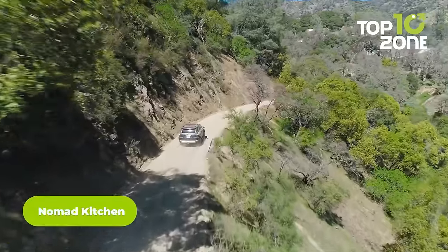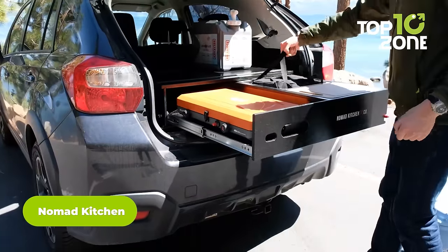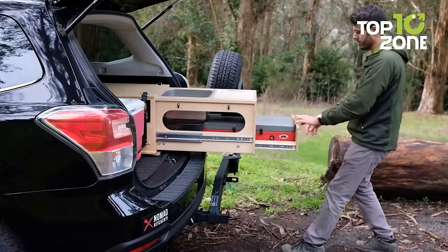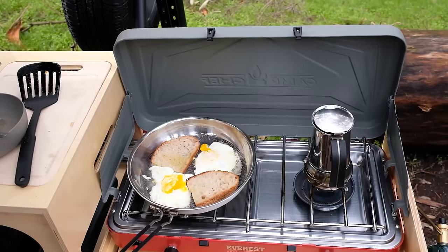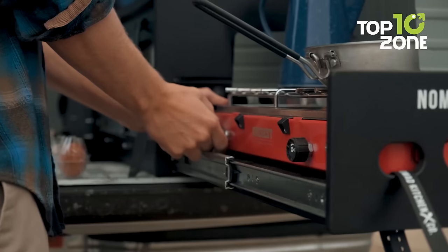If you think a car cannot have a proper RV-like kitchen, the Nomad Kitchen will prove you wrong. It's an entirely foldable kitchen that fits almost every vehicle for an appropriate cooking experience, like in an RV. It features a two-burner stove, a stainless steel sink, and pantry drawers for storage.